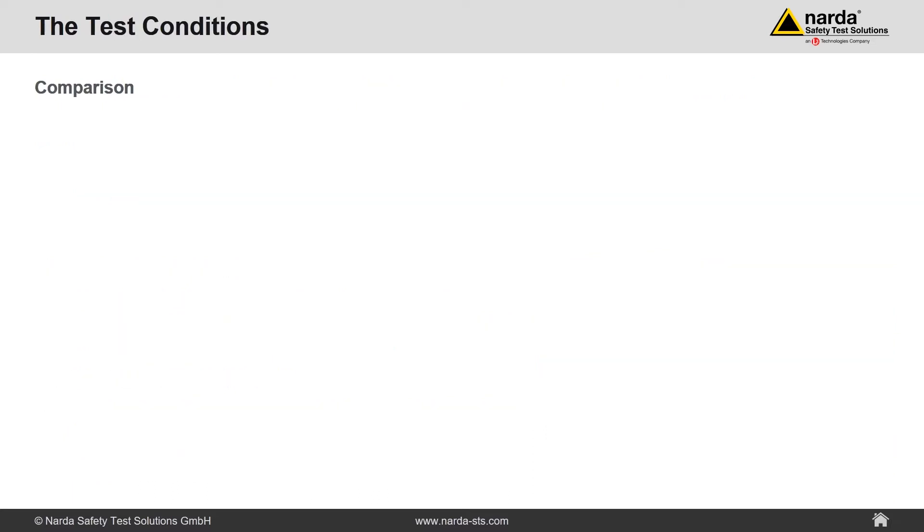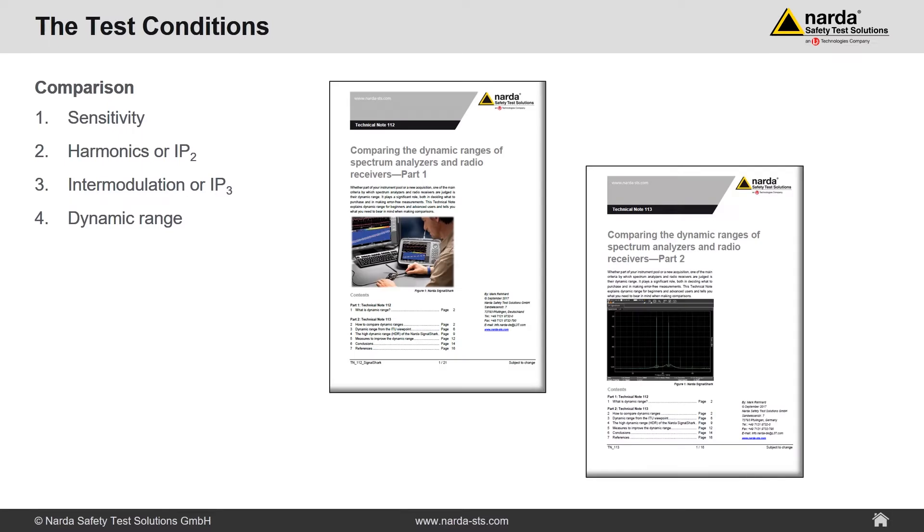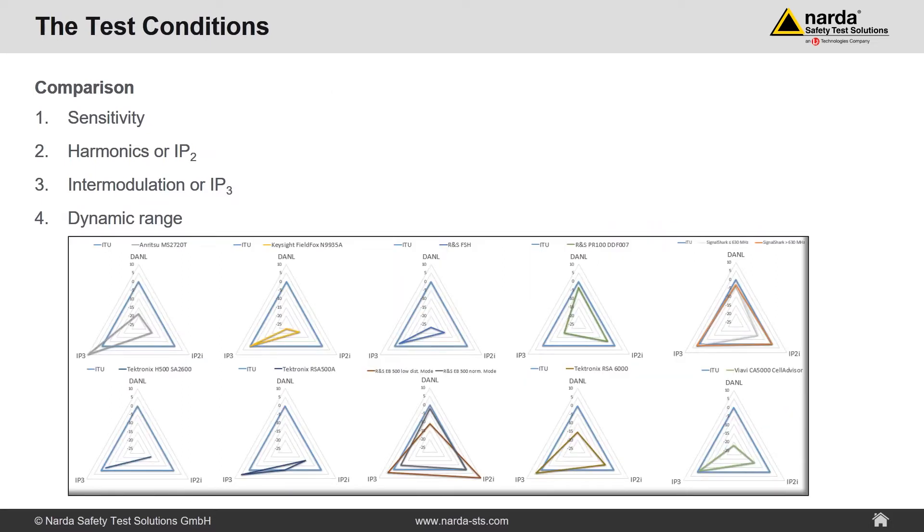Dynamic range is the combination of different parameters. In our case: sensitivity, harmonics or IP2, and intermodulation or IP3. These three parameters describe the dynamic range of our test candidates. If you would like to know more about this topic, NADA provides two technical notes explaining, for example, the difference between harmonic distortion and IP2. We also did several comparisons of analyzers based on datasheets and in relation to the requirements of the ITU Handbook of Spectrum Monitoring.